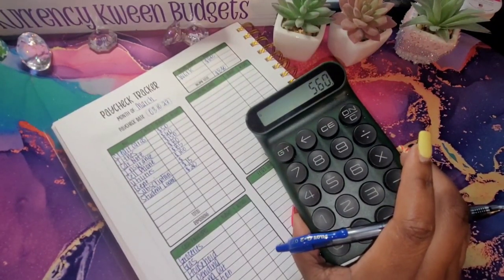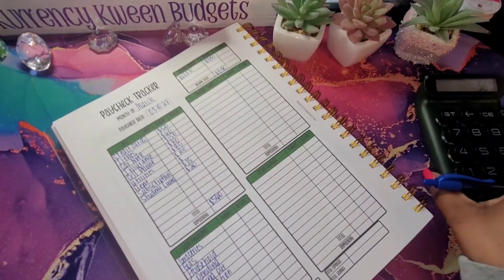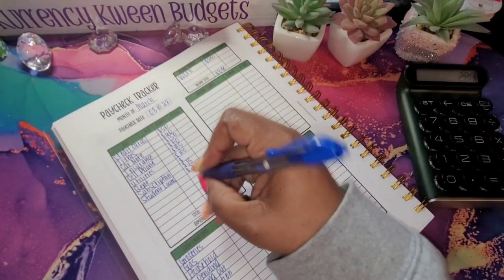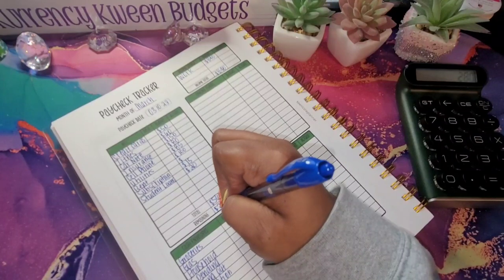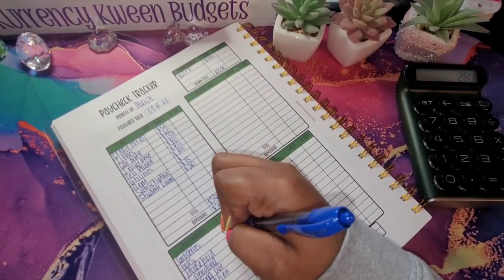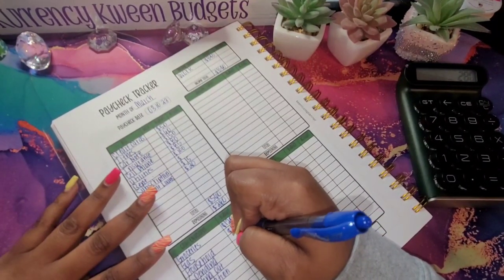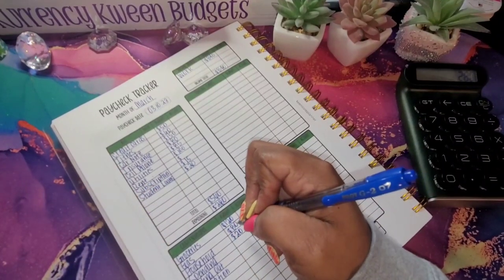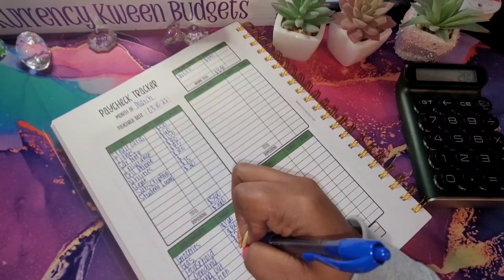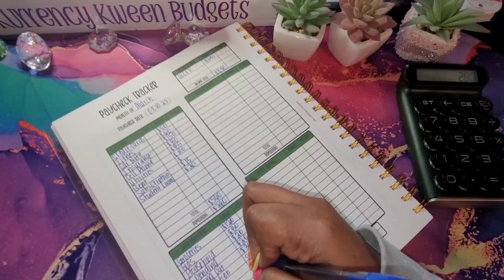We have a total of $560 for my bills. So I am going to take that $840 subtracted from $560. That leaves me with $280 going into my variable expenses. For groceries, it's going to get its normal $120. For gas, it's going to get $80. Household will get its normal $20. For spending, let's do $20. For eating out, let's do $30. Medication, let's do $10.